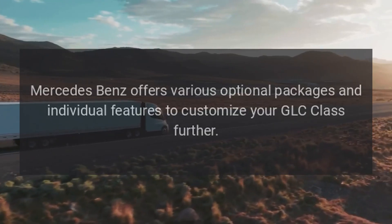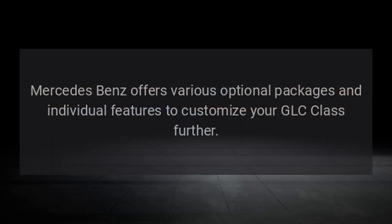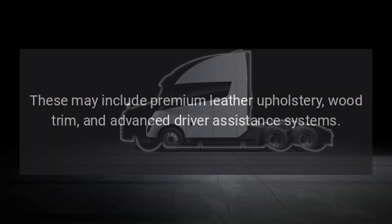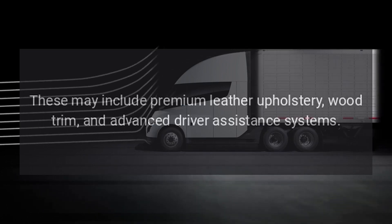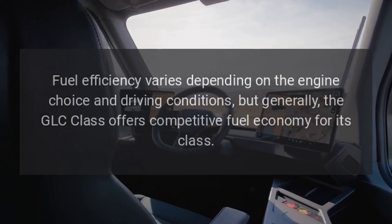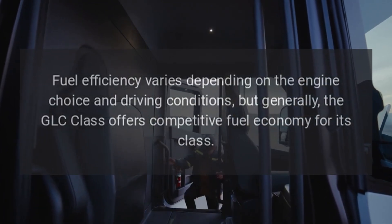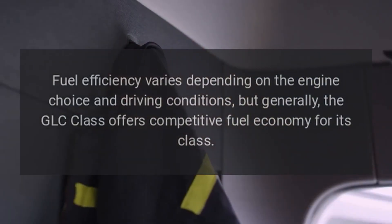Luxury Options: Mercedes-Benz offers various optional packages and individual features to customize your GLC Class further. These may include premium leather upholstery, wood trim, and advanced driver assistance systems. Fuel economy varies depending on the engine choice and driving conditions, but generally the GLC Class offers competitive fuel economy for its class.